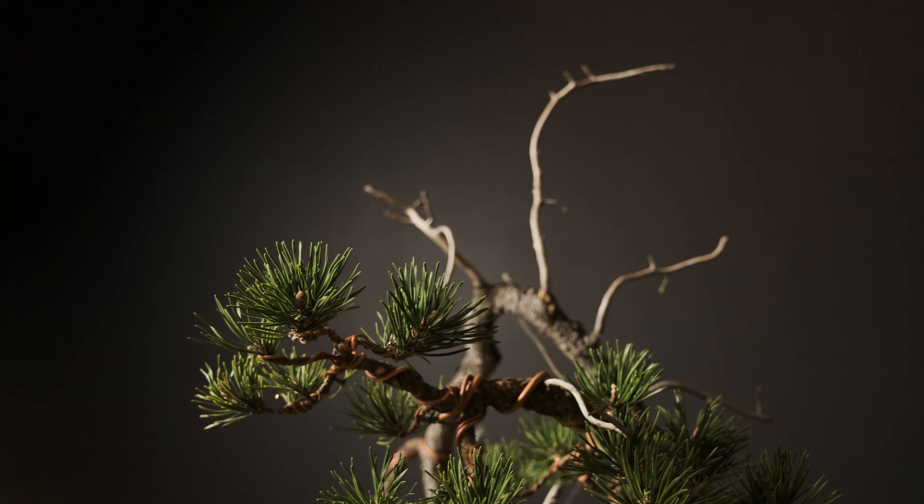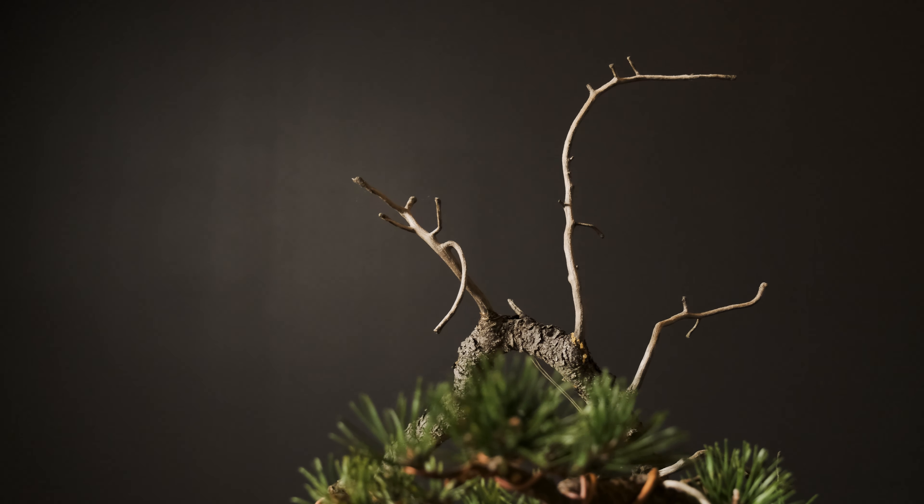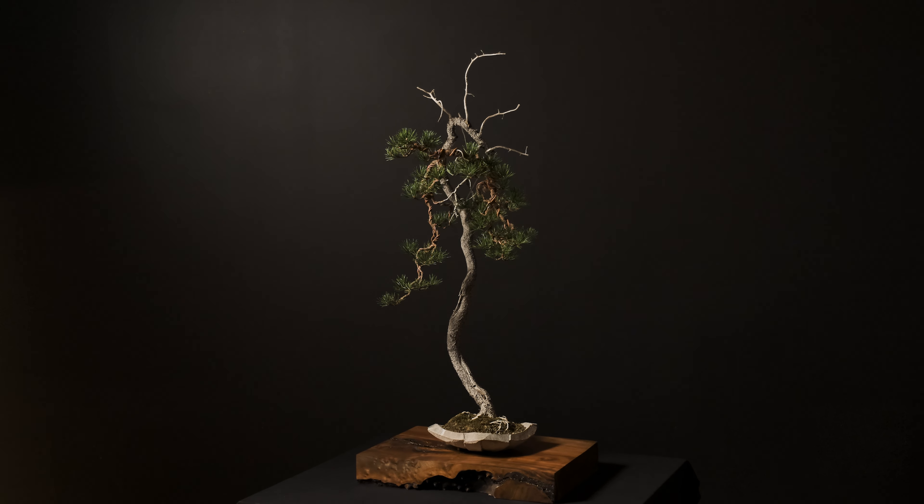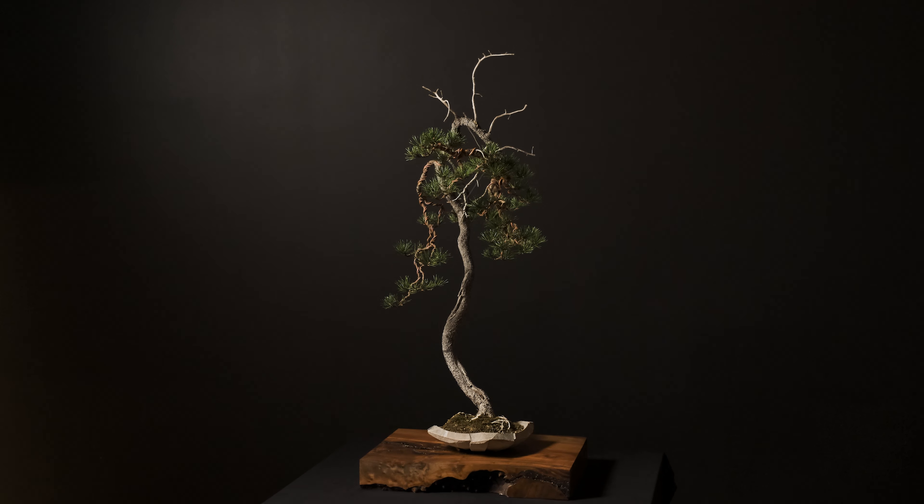A Lodgepole pine collected from the Central Cascades by Rich Williams. This piece is so delicate, so elegant, so feminine, and so beautiful.